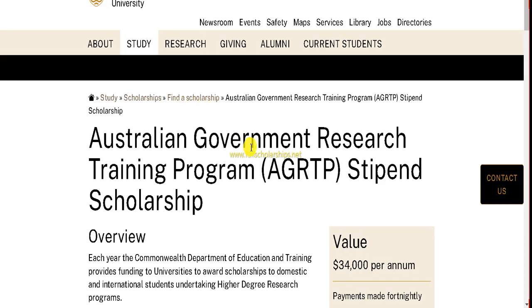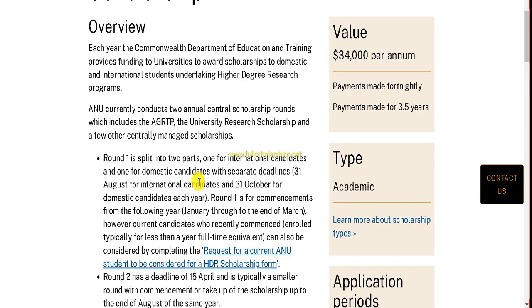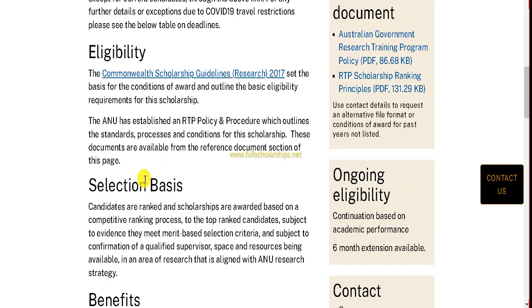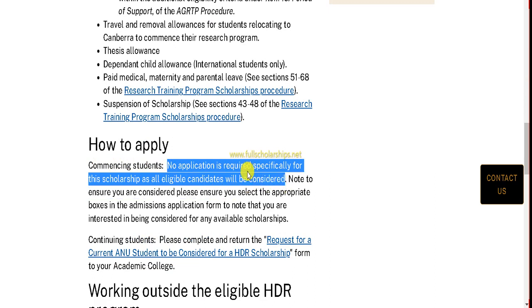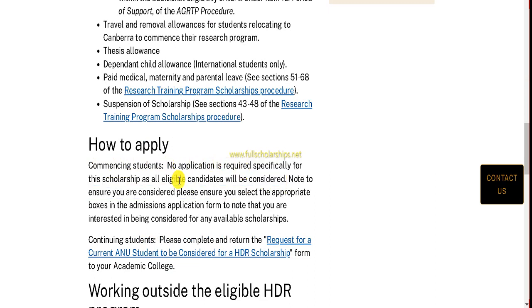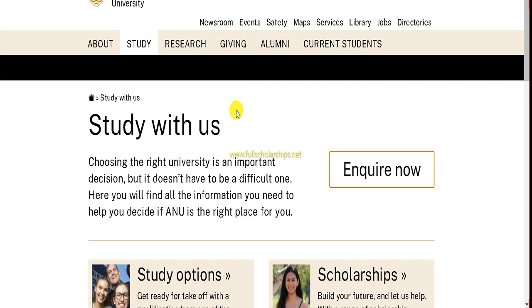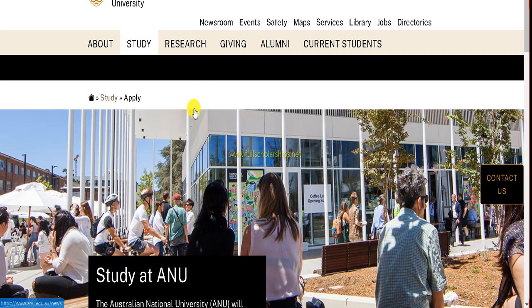On the ANU page, you can see the Australian Government Research Training Program (AGRTP) Stipend Scholarship worth AU$34,000 per annum. No separate application is required for the scholarship — eligible candidates are considered automatically when applying for admission. To apply, click the 'Study' tab, then 'Apply,' and you will see the study at ANU page with all information.